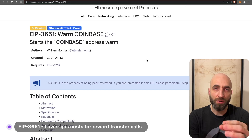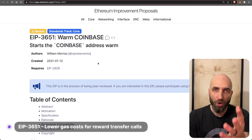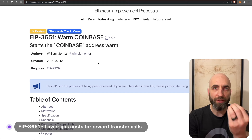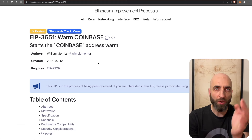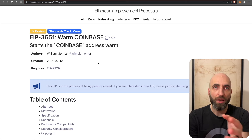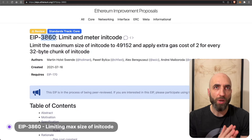EIP 3651 is all about lower gas costs for reward transfer calls. It will make it less expensive to access the coinbase address — coinbase here has nothing to do with the exchange; it refers to the address that receives the rewards and fees for producing a block. EIP 3651 will change it so that the coinbase is treated as a warm access, resulting in lower gas fees for reward transfer calls.